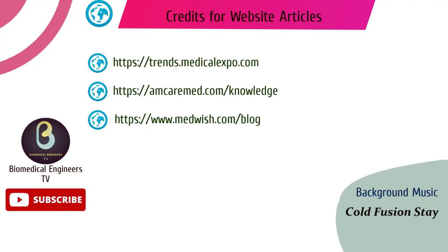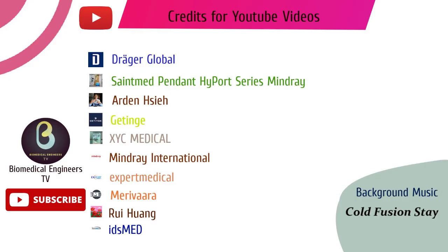This was the simplified video on hospital pendants. The pendants consist of many components which we will look into in another video. If you liked this video, please give it a thumbs up and subscribe. I will see you guys in the next video.